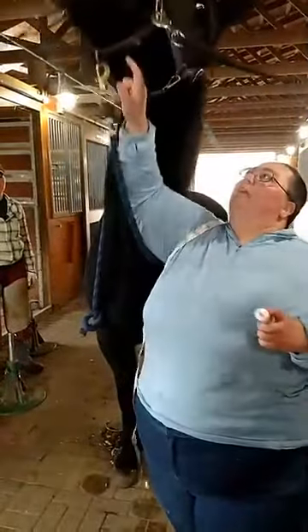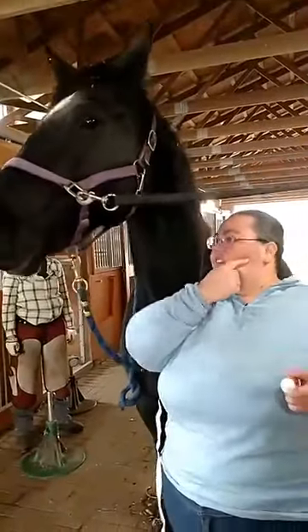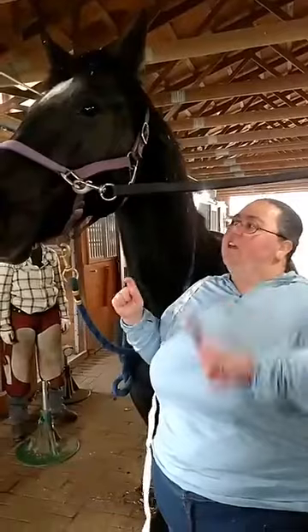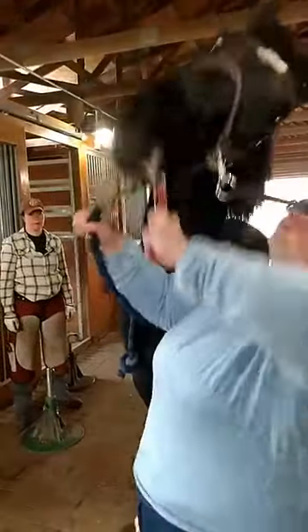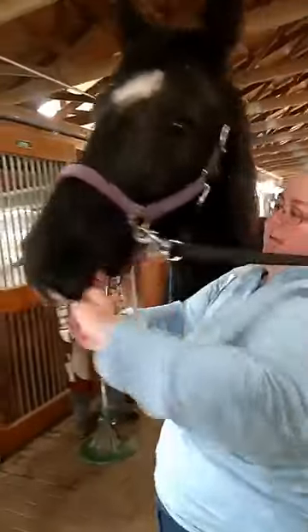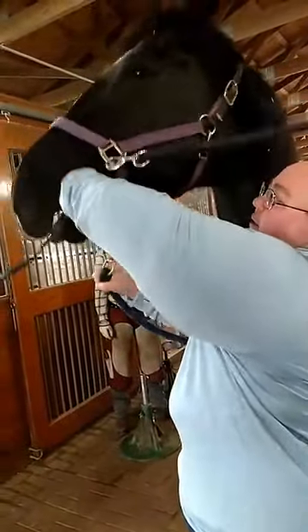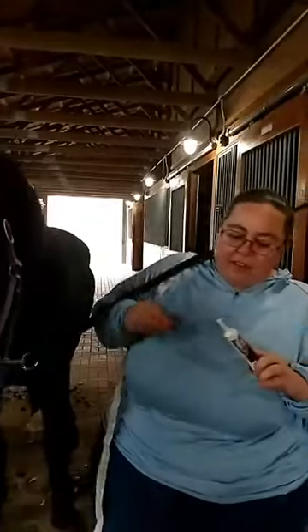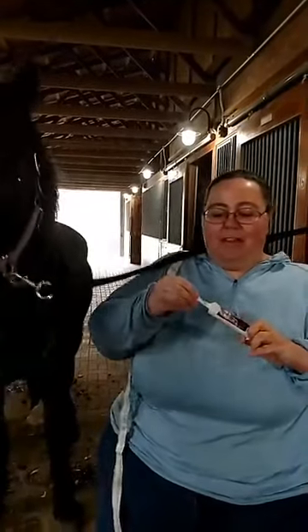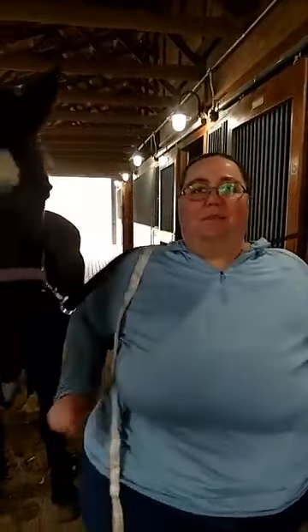We're going to go in the corner of her mouth — there's an area right here on their jaw that has no teeth, called the bars, so we go right in there and aim back and shoot it into the back of her mouth. And she's all dewormed! Thanks for joining us for another day at the barn — we hope you guys found it interesting and educational, and we will see you guys next time.